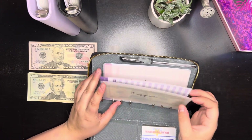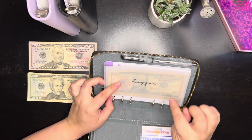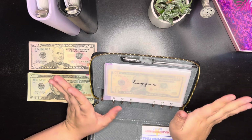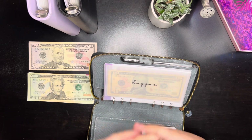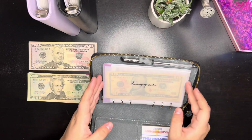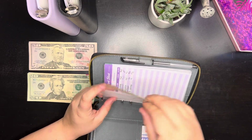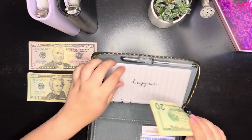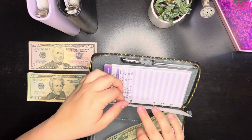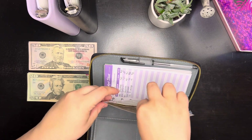We do have some money left in the dog's envelope, but I'm actually going to be keeping this in here because all three of the dogs need food and it'll probably completely wipe out this entire category. You can at least see how much is in here — there is $40 still in here, which is great. Didn't overspend or anything like that, luckily.